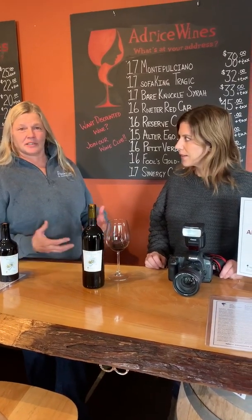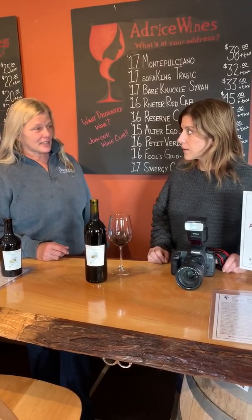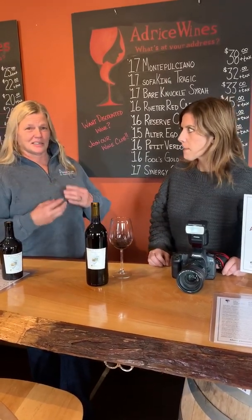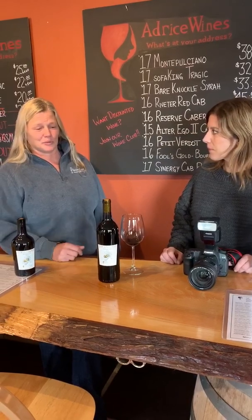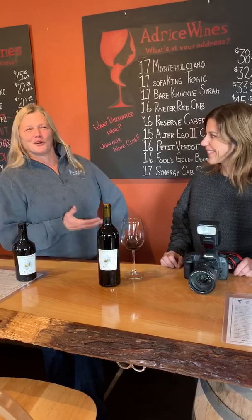We tell people it's definitely an after-dinner drink, but you can also have it with steak and things like that. It's just a beautiful wine — it was one of those great experiments that went right instead of wrong.